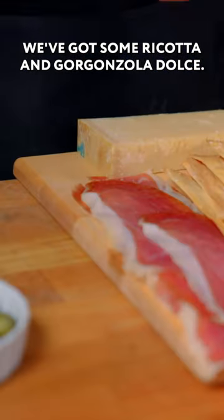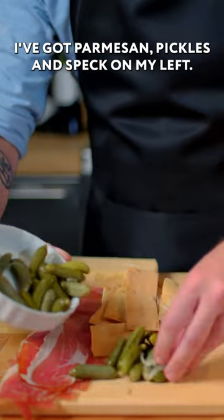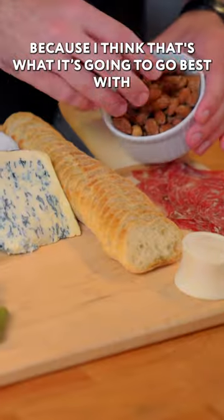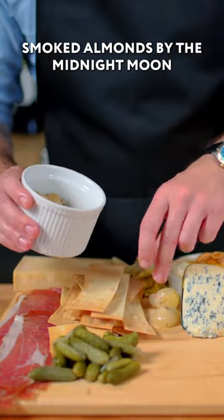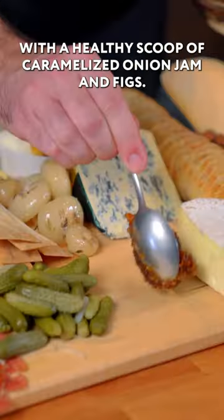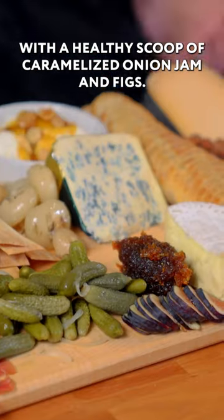We've got some ricotta and gorgonzola dolce. I've got parmesan, pickles, and speck on my left. Some artichoke hearts near the parmesan, because I think that's what it's gonna go best with. Smoked almonds by the midnight moon and grilled onions right near the artichoke hearts. The triple cream up front with a healthy scoop of caramelized onion jam and figs.